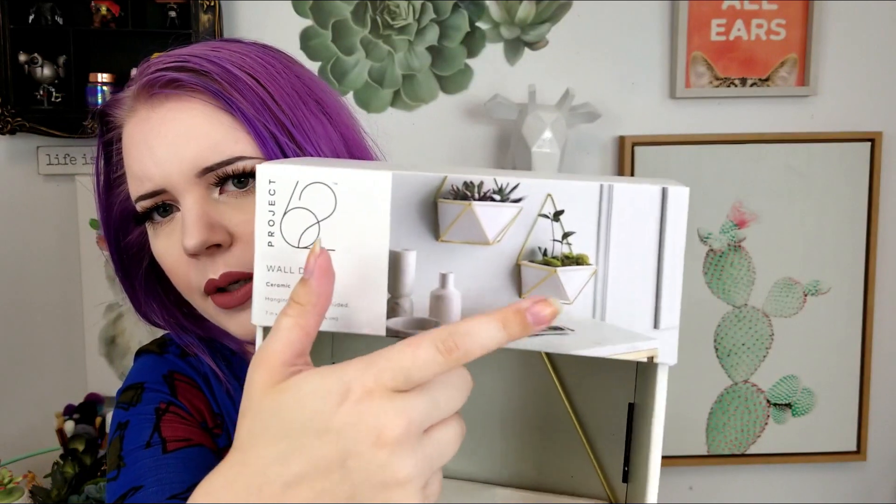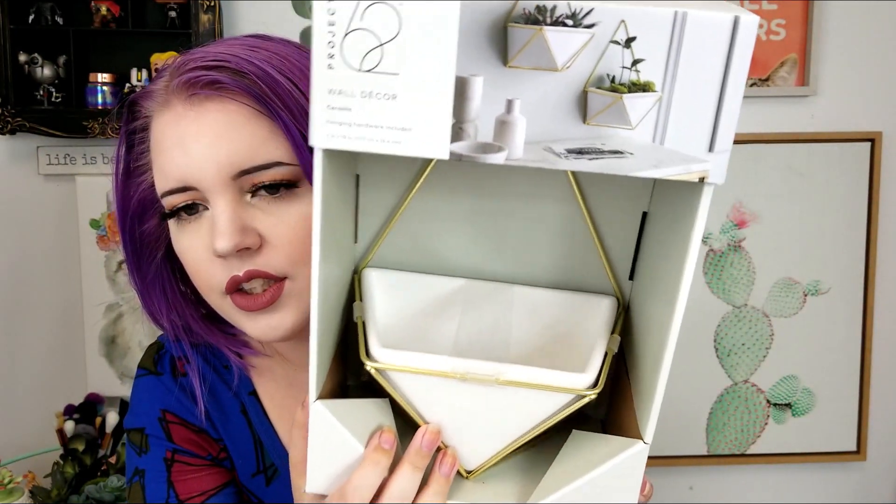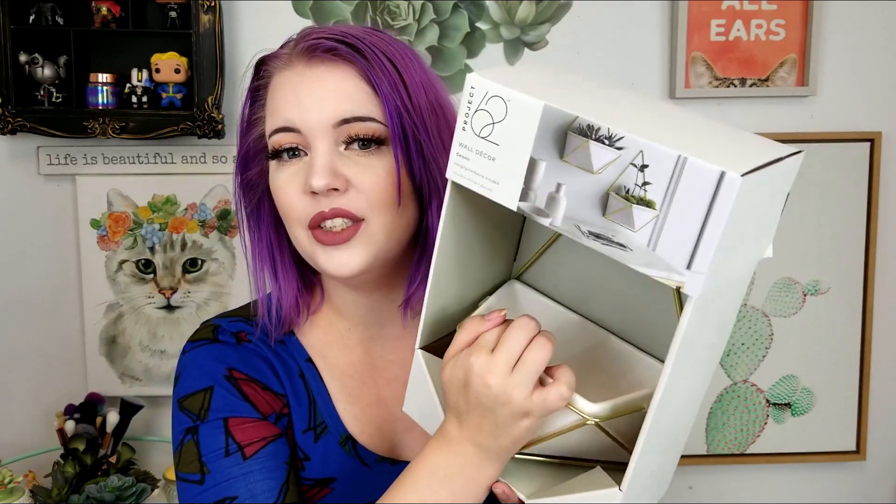The last thing I got was this Project 62 wall decor from Target — I think it was $12. It's a little wall hanging and I'm going to put a succulent in it. White and gold is very much my house decor anyway — my whole second filming set is white and gold with pink accents. I thought this would be really cute; it's got some weight to it and even if I don't use it as a backdrop I can use it elsewhere in the house.